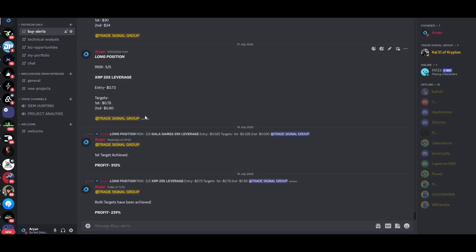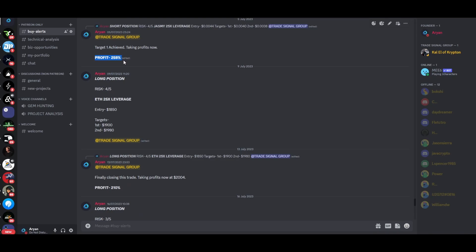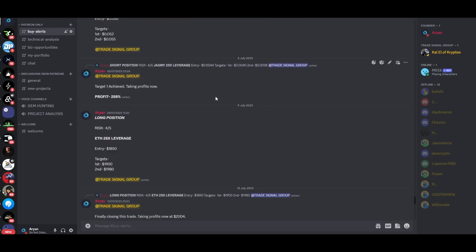If you want to make some serious money while trading crypto, check out my trade signal group — the link is down in the description. We've recently closed trades with profits of about 312%, 239%, 258%, and 210%, among others. It's only $30 per month, and even following just one or two trades should practically make back your subscription cost within a matter of trades.